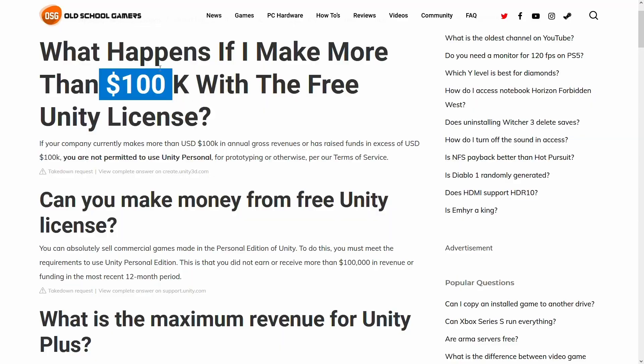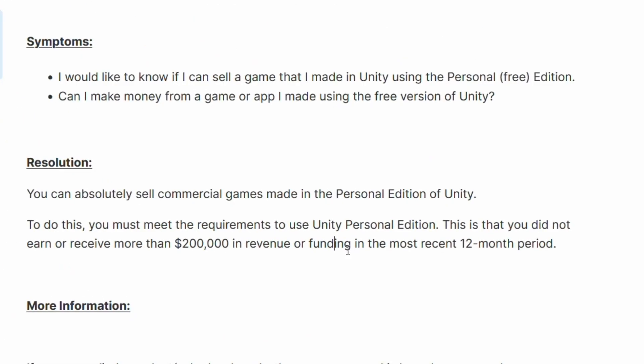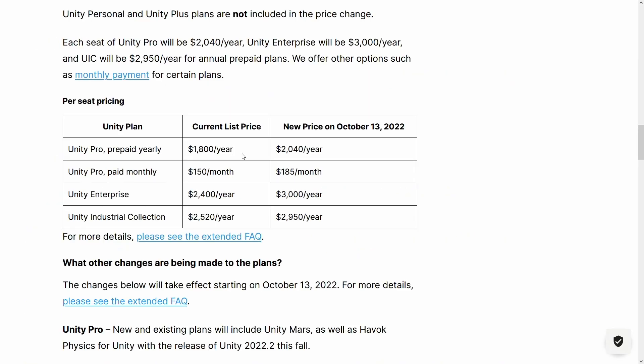Unity is changing their subscription plans. Most of you are probably familiar with the $100,000 — and recently updated $200,000 — revenue barrier you had to reach before Unity started charging money. This usually worked through a subscription model, where you paid Unity either yearly or monthly based on your tier.